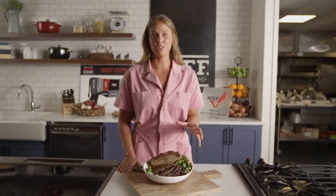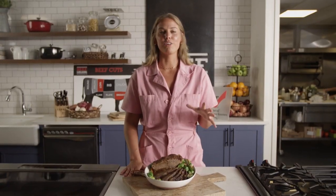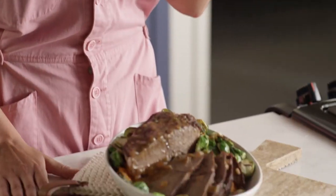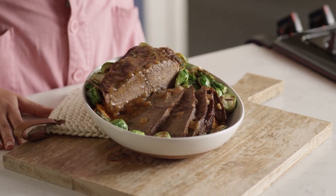Here we have a slow-cooked beef roast with cider gravy and maple mashed potatoes. Using the slow cooker is a great way to produce a heart-healthy and family-friendly meal in a short amount of hands-on cooking time. You can just throw this in your slow cooker in the morning, and then you'll have a beautiful supper waiting for you when you get home.